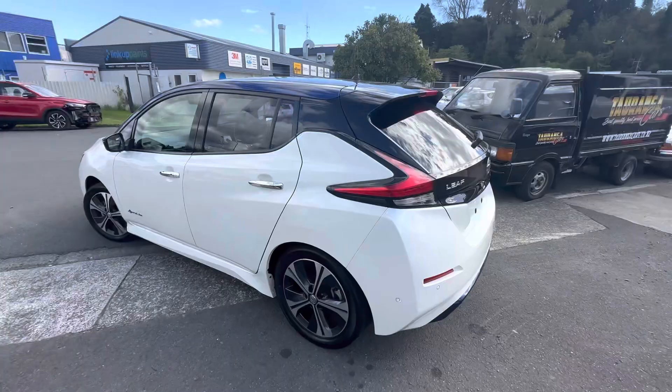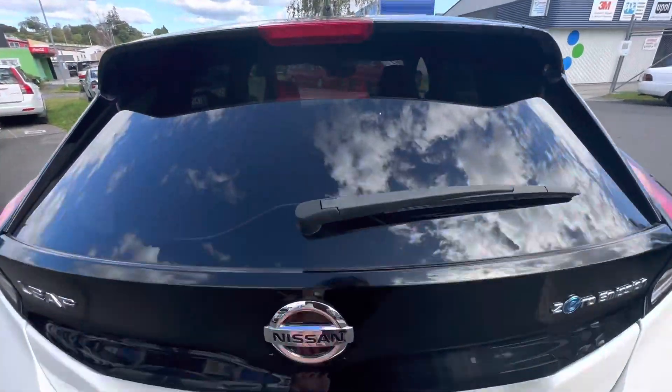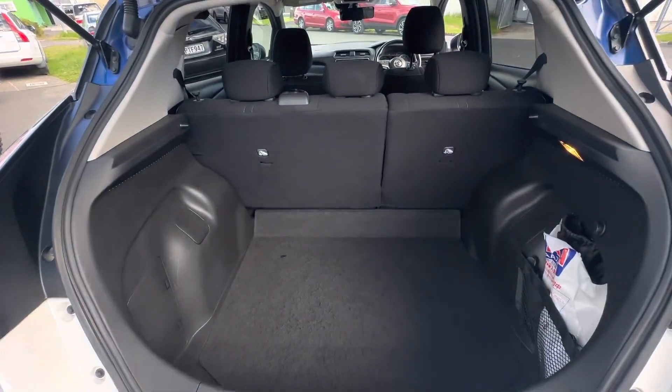factory alloys, parking sensors all around as well as a 360 camera. Lovely big boot space.